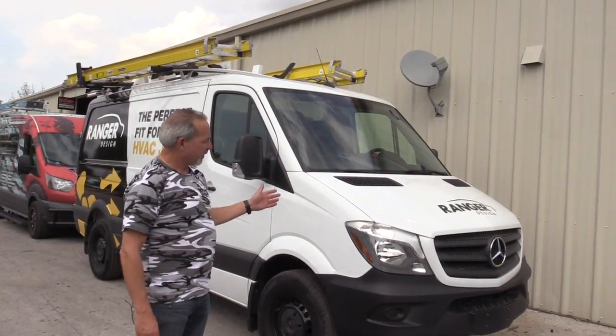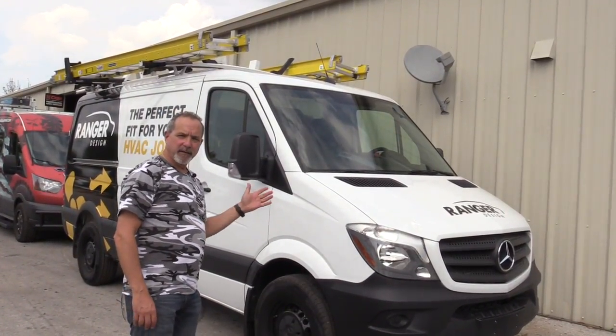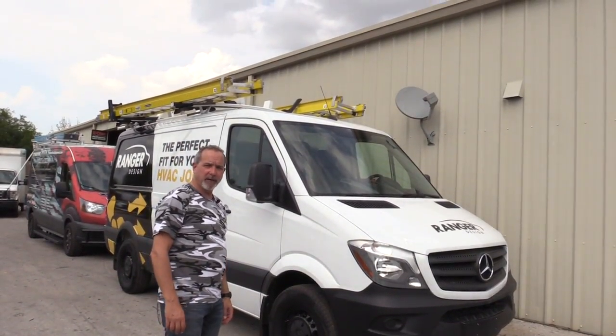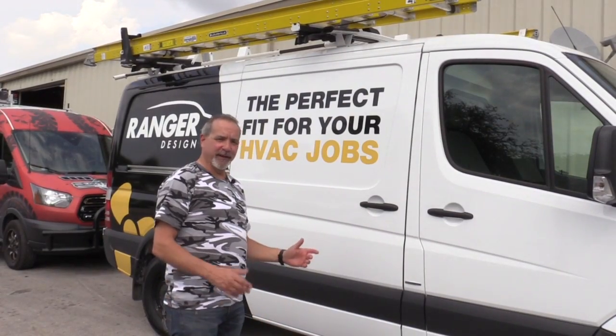Here we have the worker van. This van is upfitted with Ranger Design products. We're the authorized Ranger Design dealer in the southeast. You need to see this.